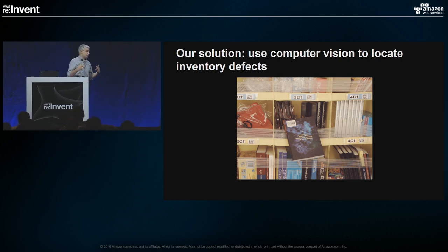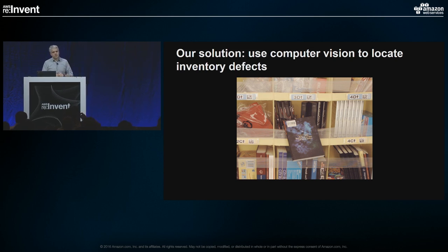As we progress from two-day shipping to one-day shipping, and now two-hour shipping in the Prime Now program, it's very important that we be able to find things. As we started this project we looked at this large problem and asked: was this an area where we could apply computer vision? Can we apply computer vision to find instances of misplacement and falling items so we can direct people to rectify those problems very quickly and efficiently?